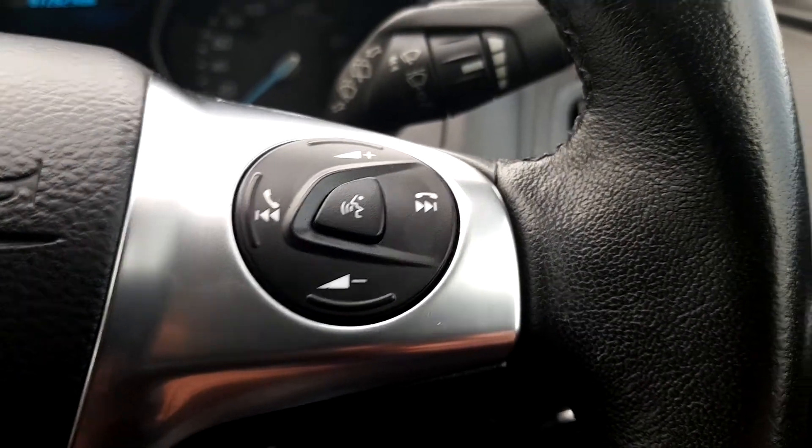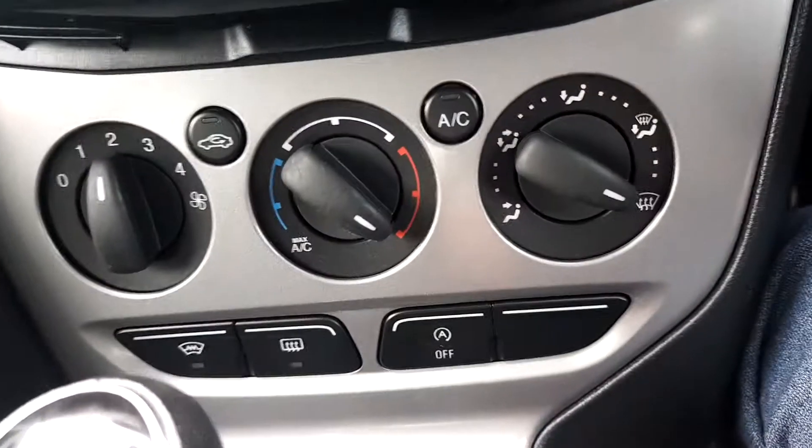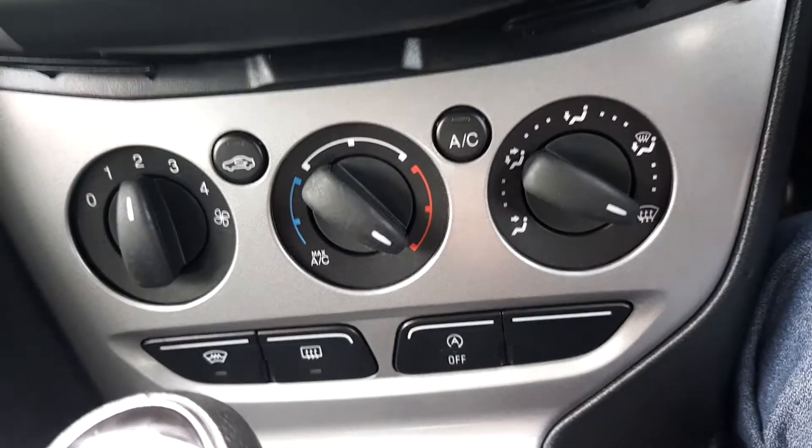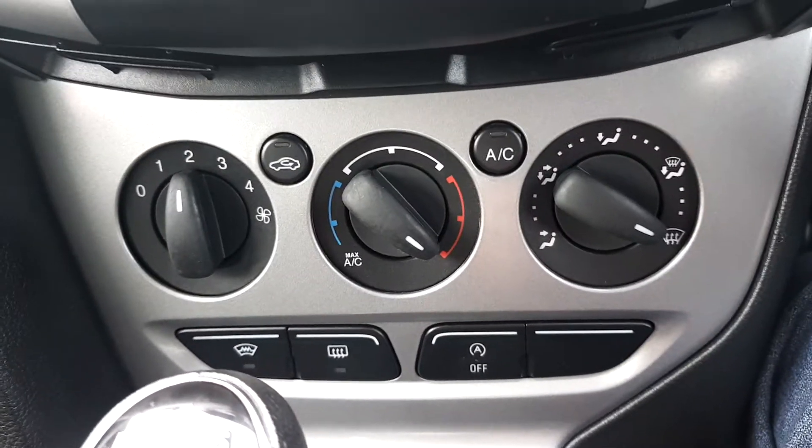Front and rear fog lights. Bluetooth phone connection with voice activation, air conditioning with heated front mirrors — sorry, should I say heated front window.